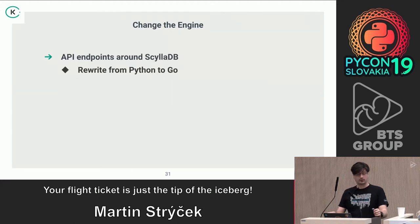One more thing: we realized that Python is not that performant for the applications around ScyllaDB. We didn't want to write them in C++, so we went with Go. During that whole POC period there was a team working on rewriting those API endpoints from Python to Go.